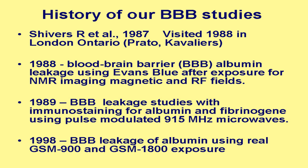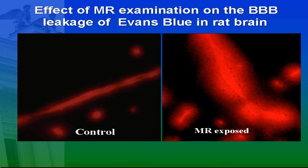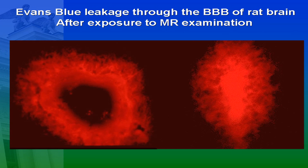We learned during the first years. We repeated what they did in London, Ontario, then continued with immunostaining for albumin and also for fibrinogen. We used the pulse-modulated 950 MHz microwaves, and since 1998 we have used the GSM telephones — genuine telephones — both for 900 and 1800 exposure. This was what we repeated from the experiments in London, Ontario. You can see this is a control, and here you can see how much leaked out of the vessel in the microwave-exposed animals.